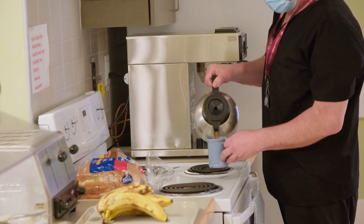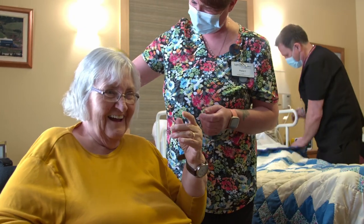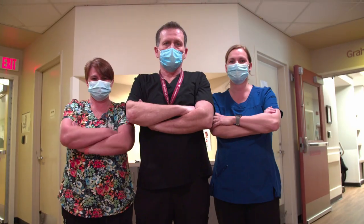After providing a report or an update on the residents to the evening shift, I pass over care duties to the next staff team. Being a CCA is a very rewarding and fulfilling career.